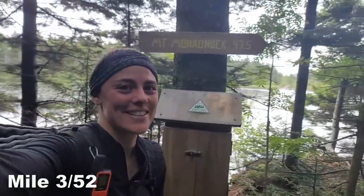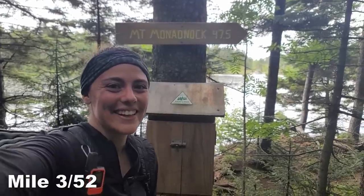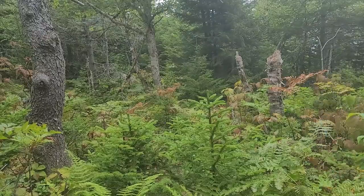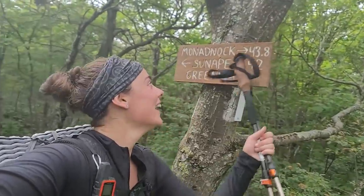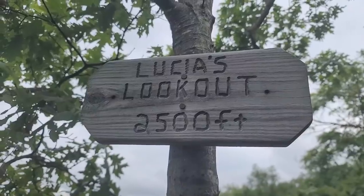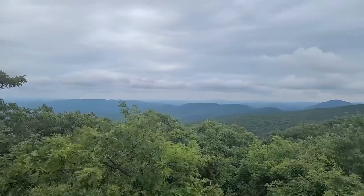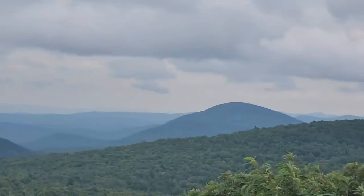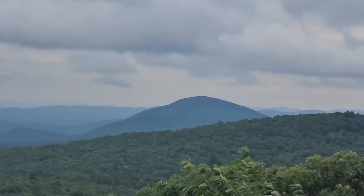Well, I only have 47 and a half miles to go. And now there's only 43.8 miles left. Little view right here — that is Lovewell Mountain, which I will climb pretty soon.